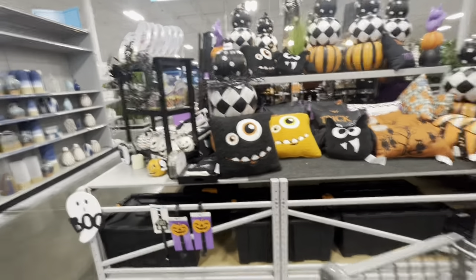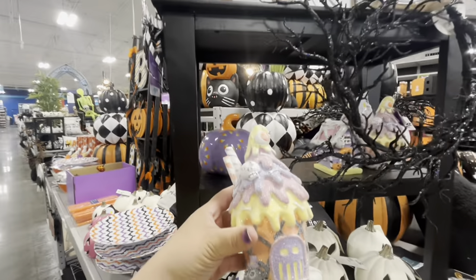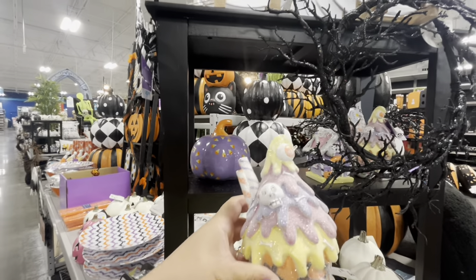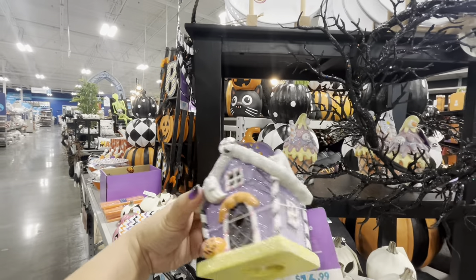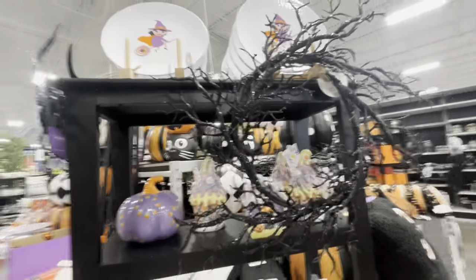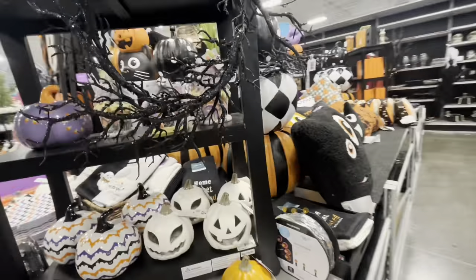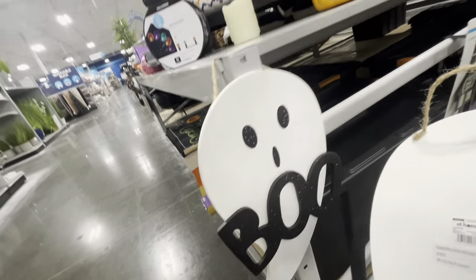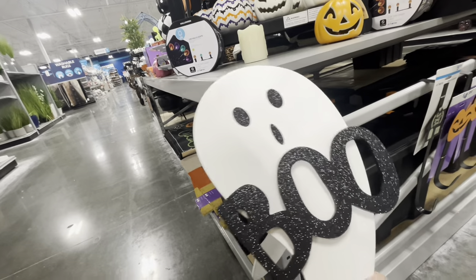Oh my gosh — they have Halloween gingerbread houses at At Home and they light up! There's a cupcake house in resin — not clay — for $17, and a little house also for $17. They're so cute and there are only a few left! They have a twiggy wreath, cute witch plates, and a ghost item — it doesn't have a price tag, but it turns out to be $10. Kind of pricey, I wanted it for $5.